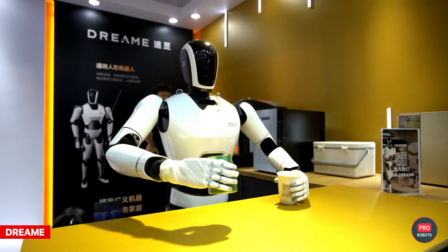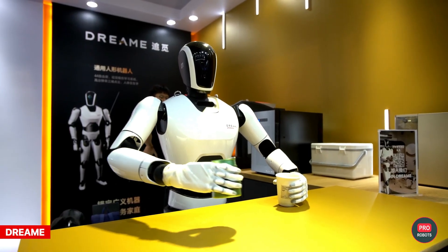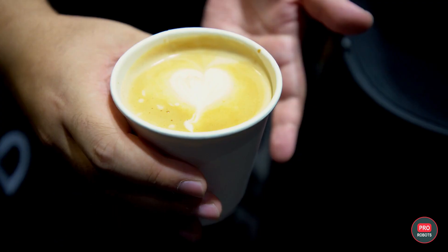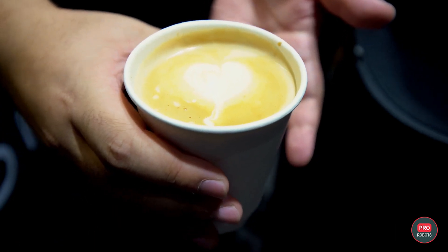Now from the kitchen to the cafe, Dream's universal humanoid is making a splash. This robot stunned everyone by producing latte art at the 2023 World Robot Conference. As for the cost, it's still unknown, but it's most likely going to be very expensive.